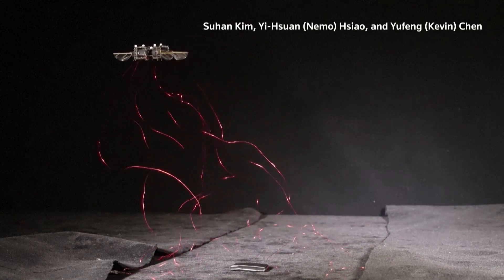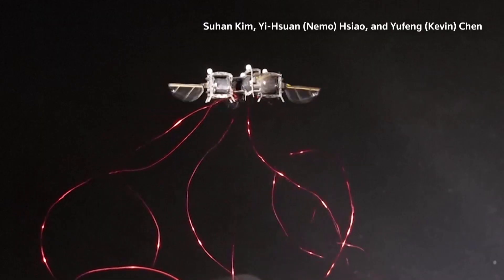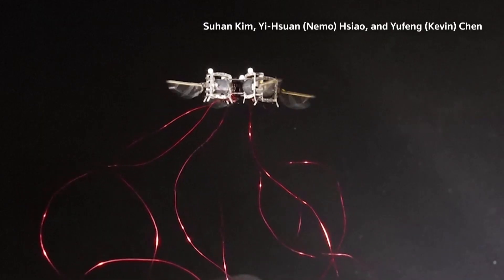Scientists at the Massachusetts Institute of Technology are developing advanced robotic insects that could transform agriculture. These types of robots will open up very new types of use cases. For instance, we can think of artificial pollination.